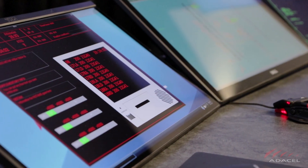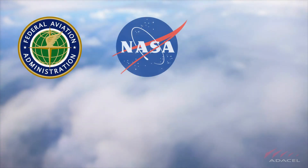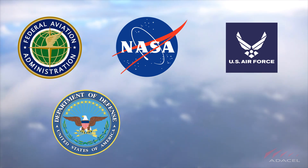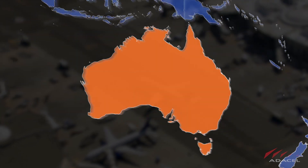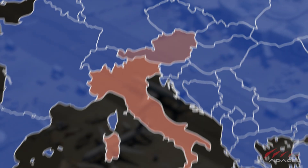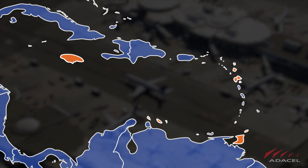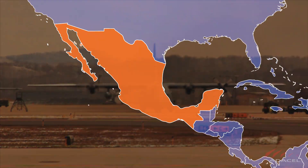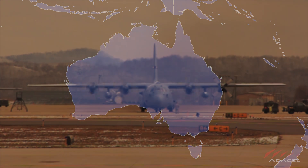MAXIM is the air traffic control simulator training trusted by the FAA, NASA, the US Air Force, US Department of Defense, FAA collegiate training initiative schools, civil airport authorities of Australia, Austria, Italy, Saudi Arabia, many countries in the Caribbean, along with others around the world including foreign military departments in Mexico, Saudi Arabia, Australia, and more — and for good reason.